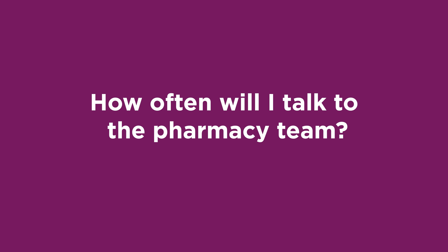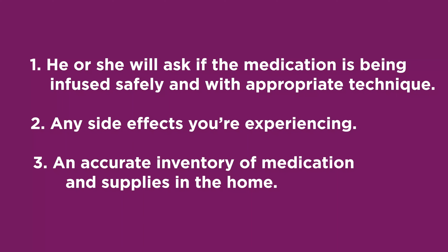How often will I talk to the pharmacy team? A pharmacy team member will call you or reach out by electronic monitoring. The team member will ask you some standard questions: number one, whether the medication is being infused safely and with appropriate technique; number two, any side effects you are experiencing; and number three, an accurate inventory of medications and supplies in the home. Depending on how many doses are sent with each delivery, the team will follow up in a timely manner and confirm you have product in the home before your infusion is due.